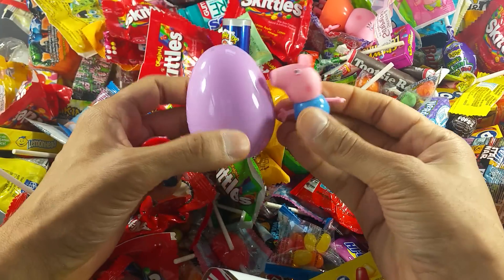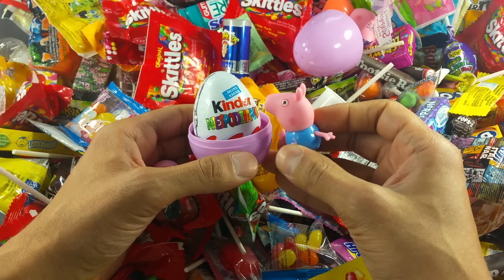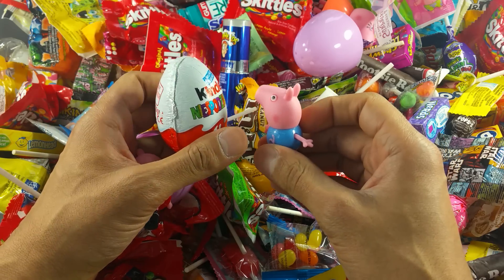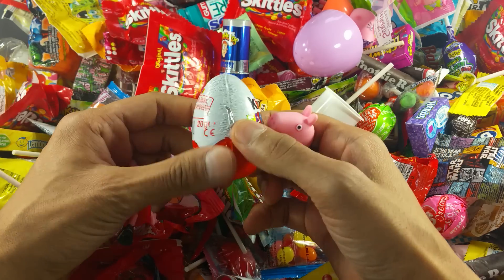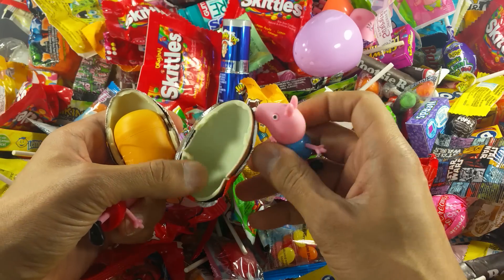Another surprise! Let's open it — I'm so excited. A second surprise! Yummy, it looks so nice. Okay, let's open it please. Yay! I got some yummy chocolate.